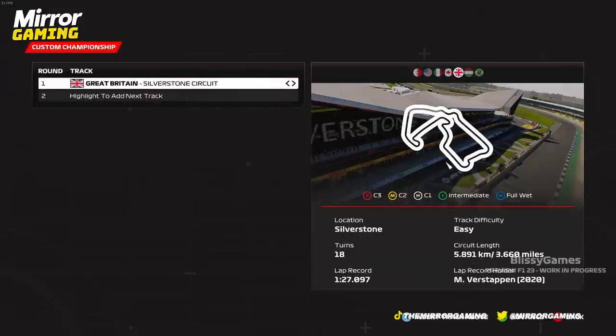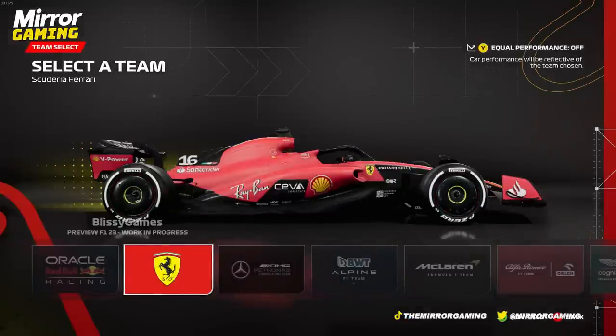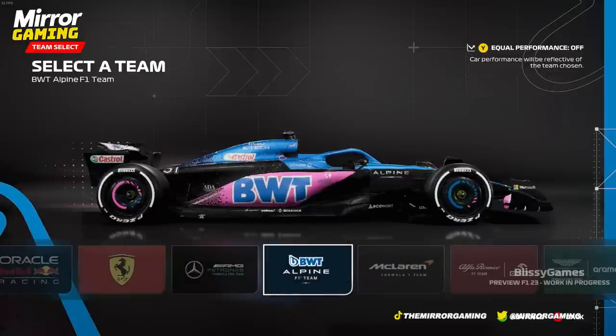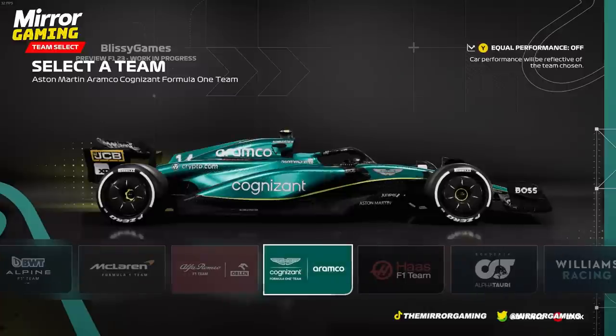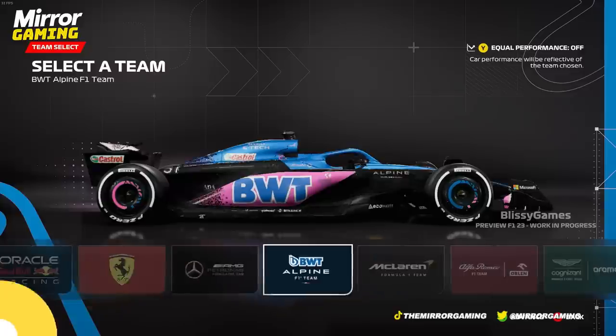With Formula One being more popular than ever before, the pressure is on F1 23 to deliver an experience that matches the sport's interest. With the 2023 F1 season now very much underway and the sport's regulations largely remaining the same compared to the previous year, Codemasters has been able to refine handling and physics in F1 23, and it's a big upgrade compared to last year's title.